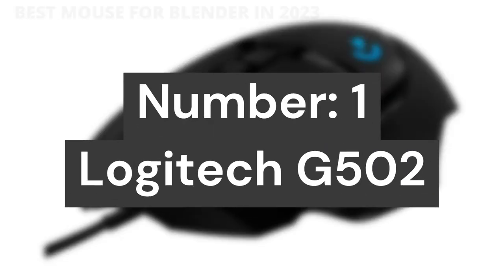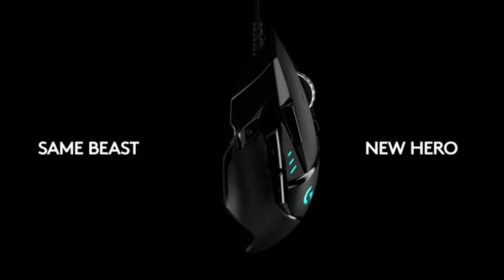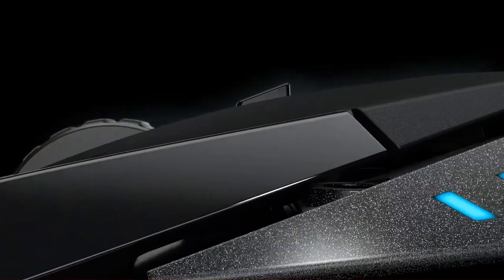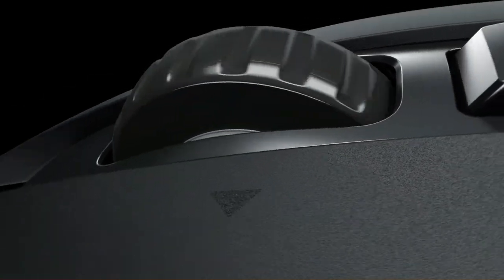Number 1: the Logitech G502. It features the Hero 25K sensor through a software update from G Hub — this upgrade is free to all players. Our most advanced sensor with 1-to-1 tracking, 400-plus IPS, and 100 to 25,600 max DPI sensitivity, plus zero smoothing, filtering, or acceleration.